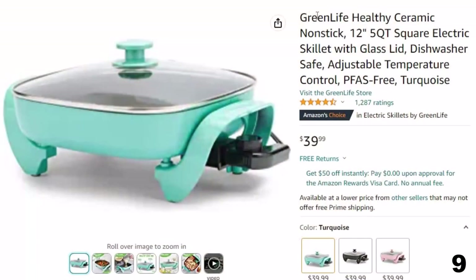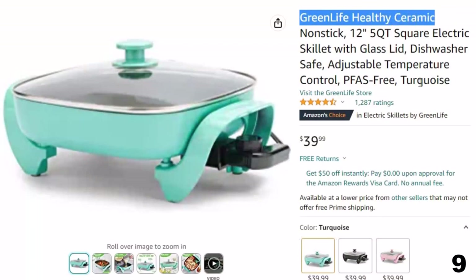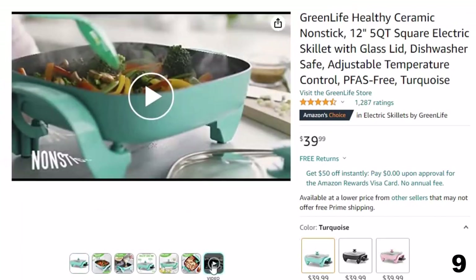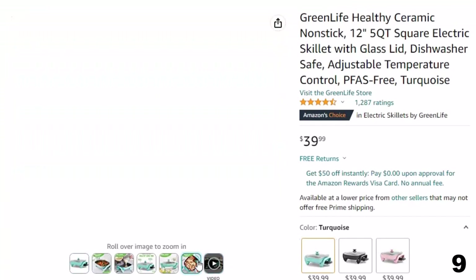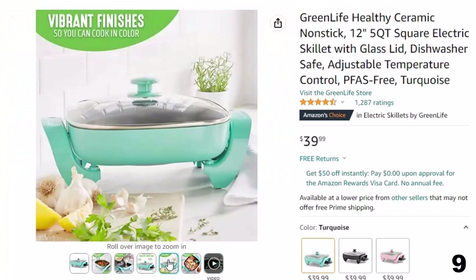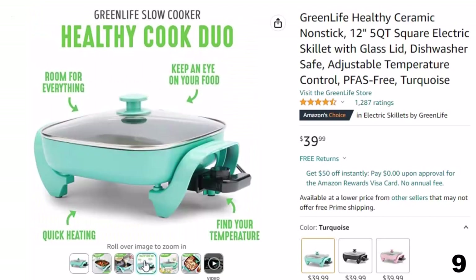Number 9: Green Life Healthy Ceramic. Now you can get it at around $40. The Green Life Healthy Power 5-in-1 Electric Skillet brings the power of quality pans anywhere with an outlet. Whether you're in a dorm, camping, the oven makes the kitchen too hot, or you just need an extra burner, this skillet is your do-it-all solution.